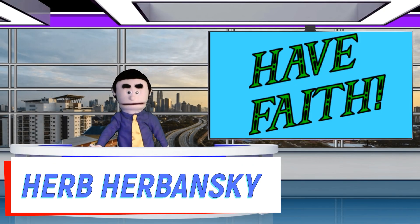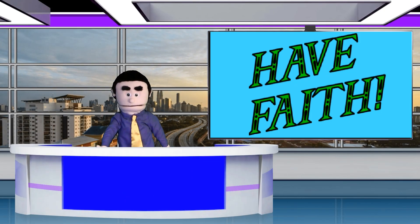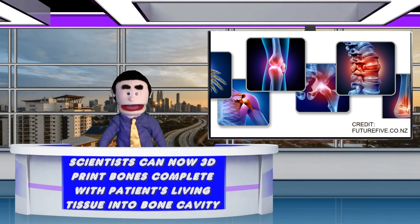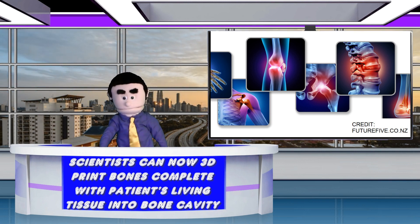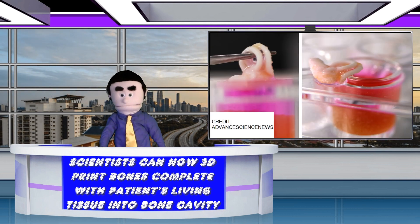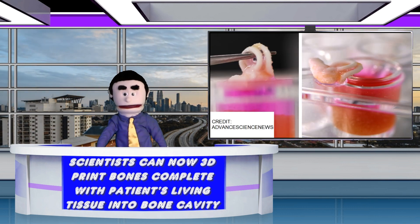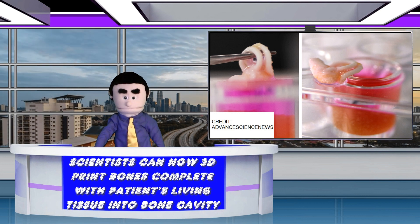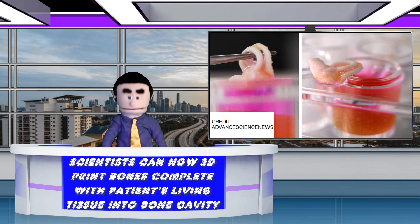Hello and welcome to Uplifting Stories in a Minute, I'm Herb Herbanski. Scientists in Sydney, Australia have figured out how to 3D print bones for the first time, complete with patients' living tissue, including corneas, blood vessel and skin, directly into damaged bone cavity, meaning a much less painful option than many current medical procedures.